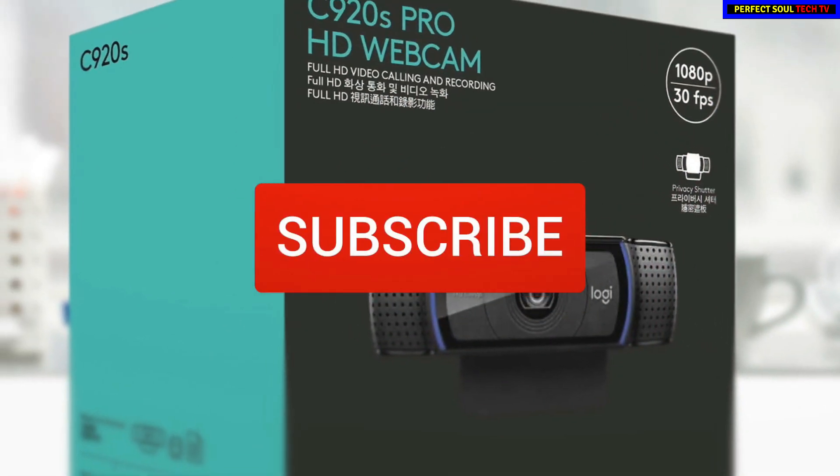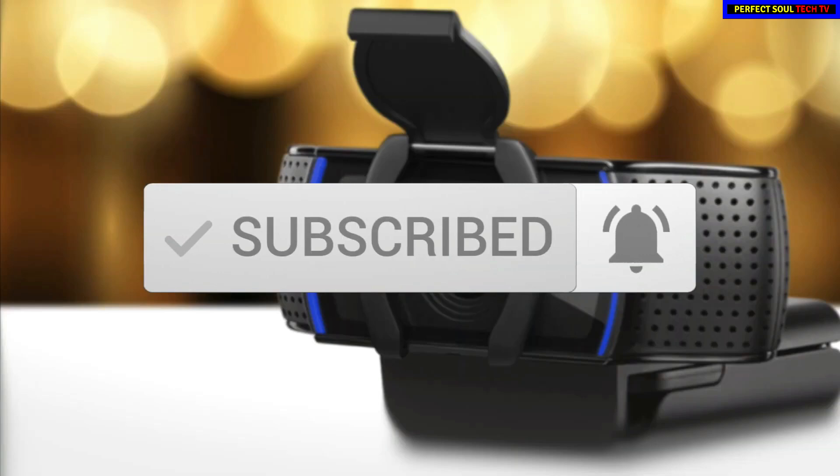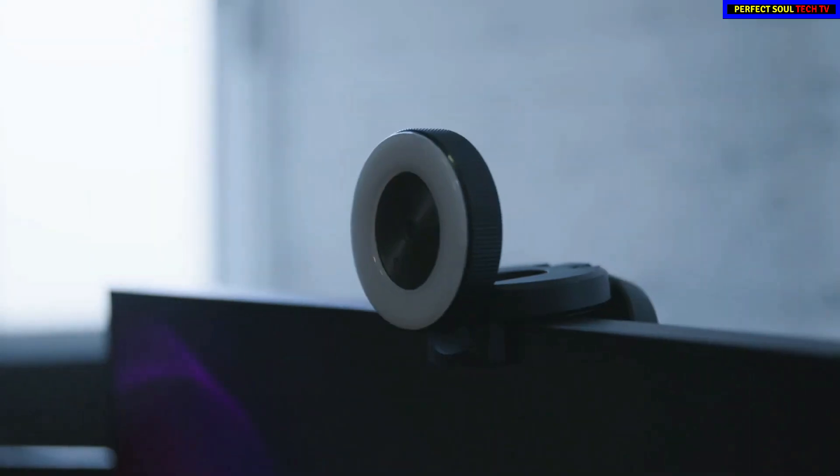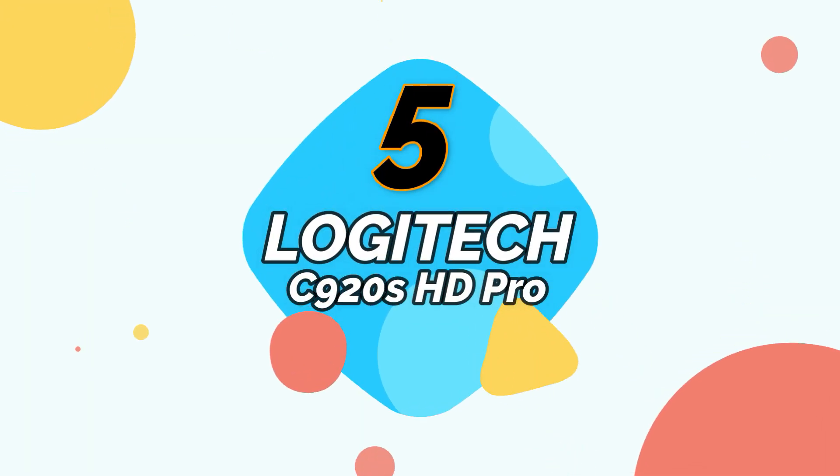One last thing before we dive in — make sure you subscribe and hit the notification bell to get the latest product reviews from the channel. Okay, so let's get started with today's video. At number five is the Logitech C920s HD Pro Webcam.